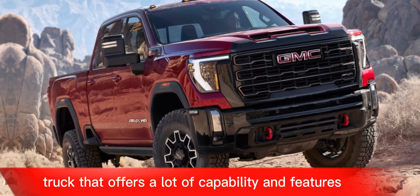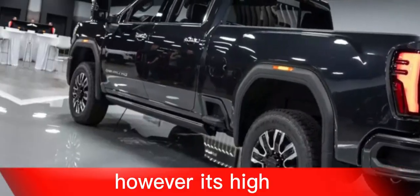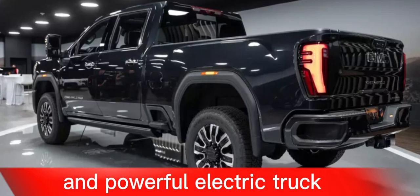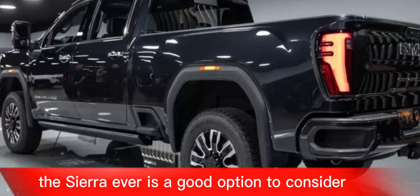Overall, the GMC Sierra EV is an impressive electric truck that offers a lot of capability and features. However, its high price and limited availability may deter some buyers. If you are looking for a luxurious and powerful electric truck, the Sierra EV is a good option to consider.